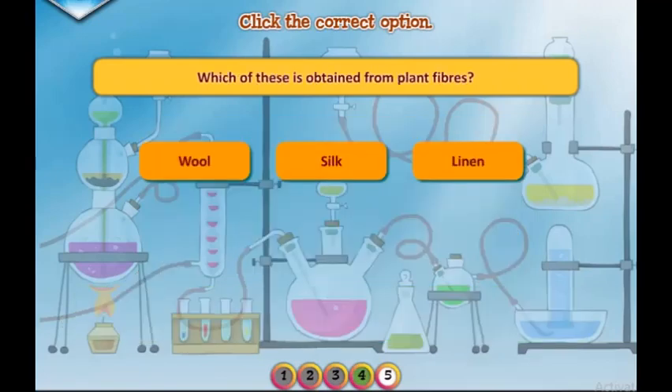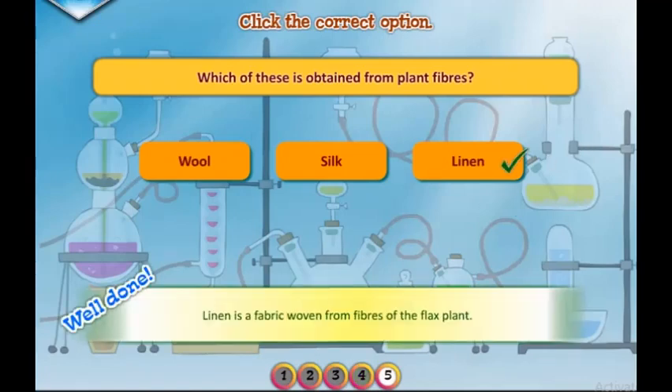Which of these is obtained from plant fibers? Well done. Linen is a fabric woven from fibers of the flax plant.